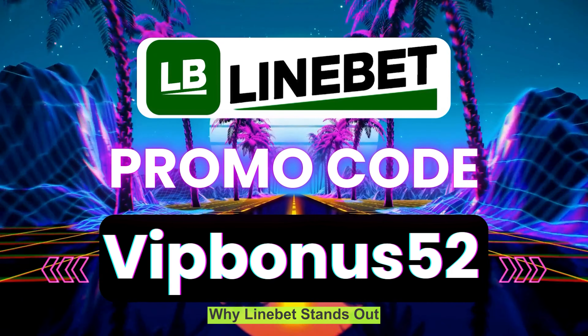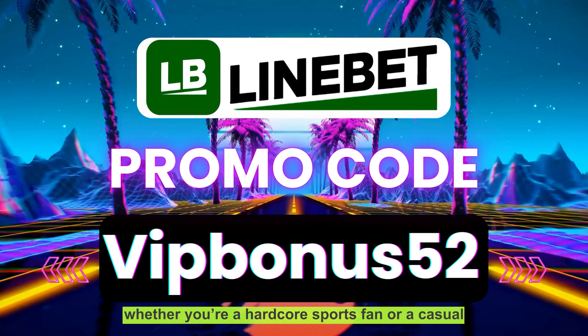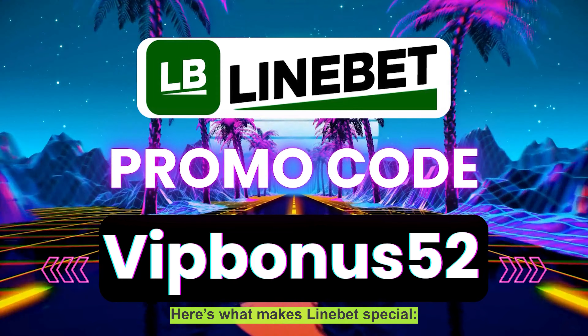LiniBit has something for everyone, whether you're a hardcore sports fan or a casual casino player. Here's what makes LiniBit special.